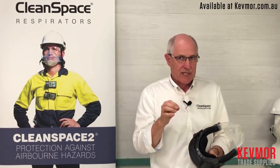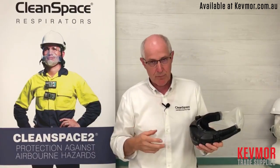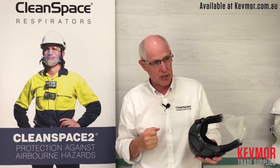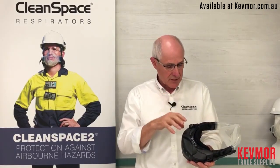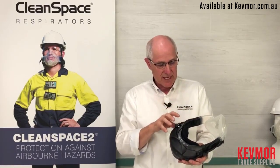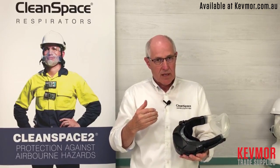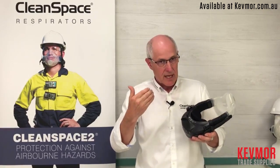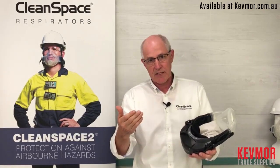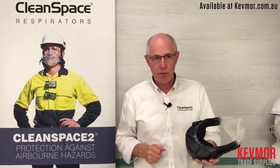That shouldn't discount the opportunities that CleanSpace has in the more traditional PAPR markets — that's certainly not the case. CleanSpace provides an exceptional level of protection, simplicity, and comfort, and is able to take the place of many traditional PAPRs in many of the traditional PAPR markets.